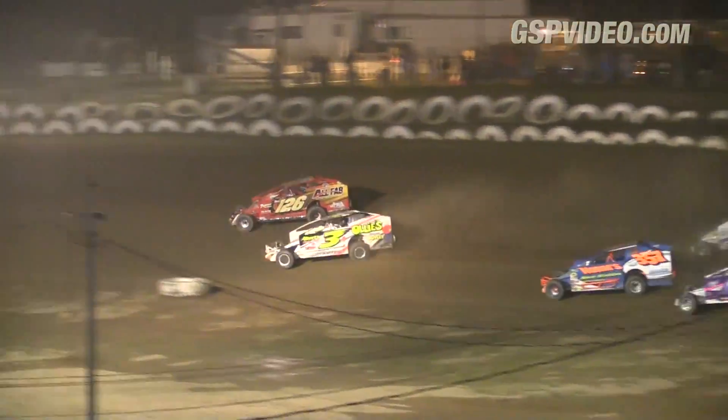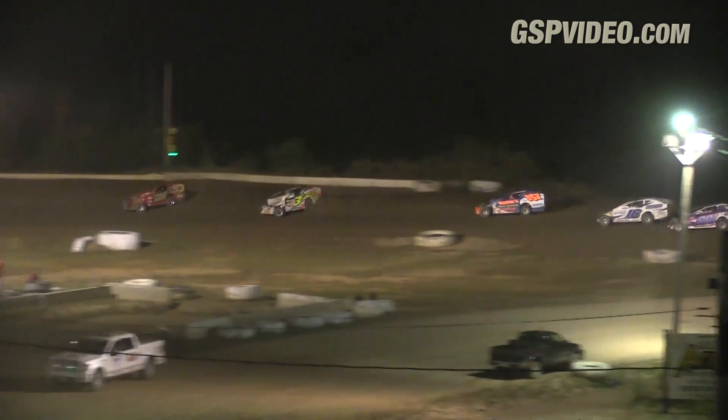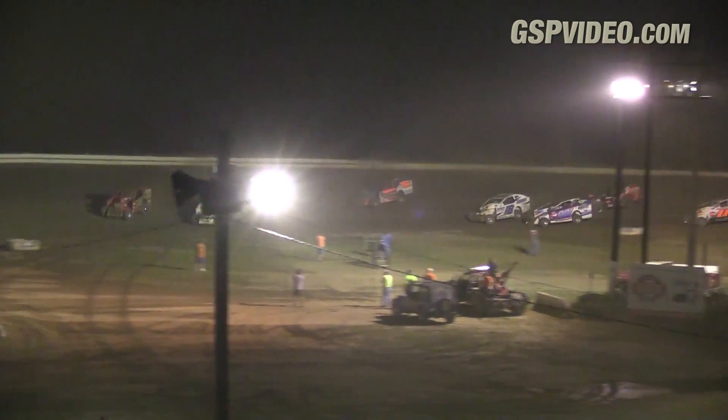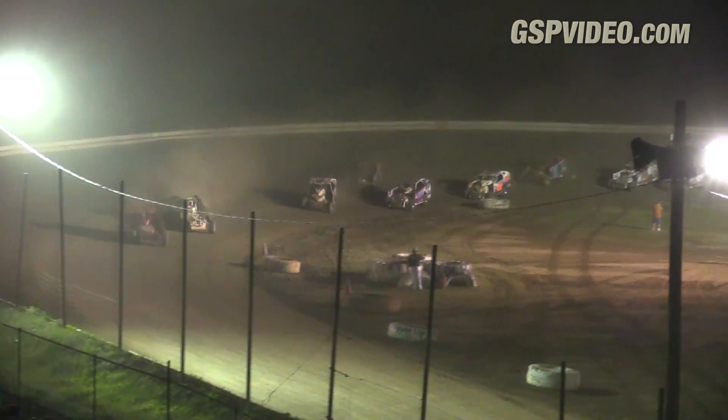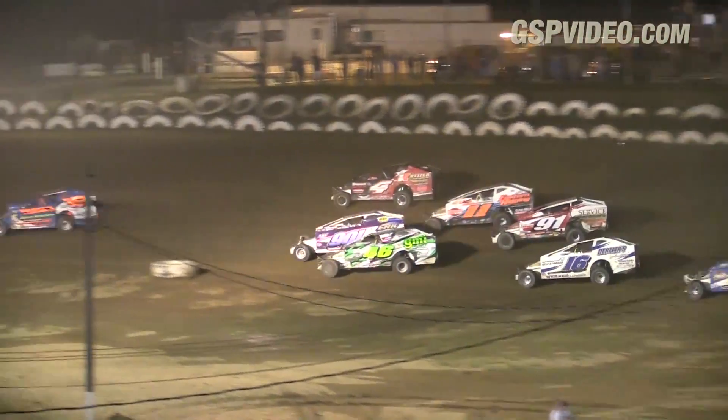Albert to the inside. Here comes Howard. There goes Howard into the number one position — the All-Fab 126 car — your new race leader as we complete lap number 23. Howard bolted back to the number one spot.